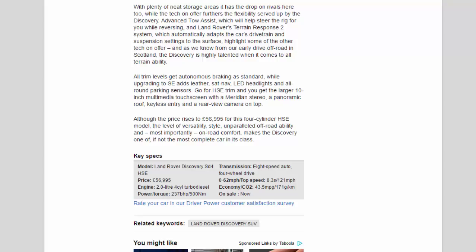Key Specs — Model: Land Rover Discovery SD4 HSE. Price: £56,995. Engine: 2.0-litre 4-cylinder turbodiesel. Power/torque: 237bhp / 500Nm. Transmission: 8-speed auto, four-wheel drive. 0-62mph / top speed: 8.3 seconds / 121mph. Economy / CO2: 43.5mpg / 171g/km. On sale: now.